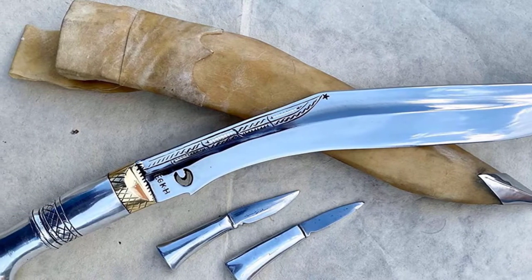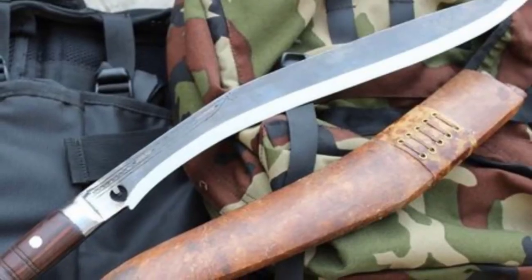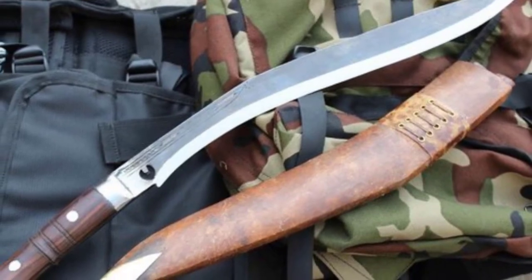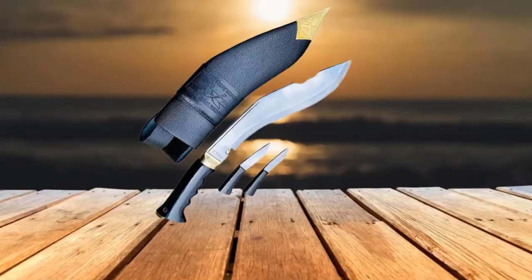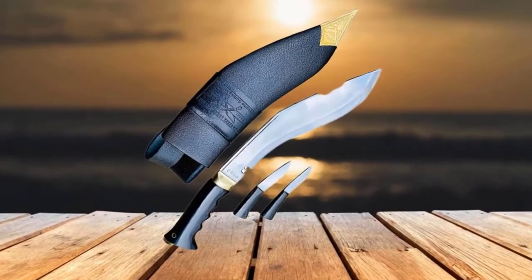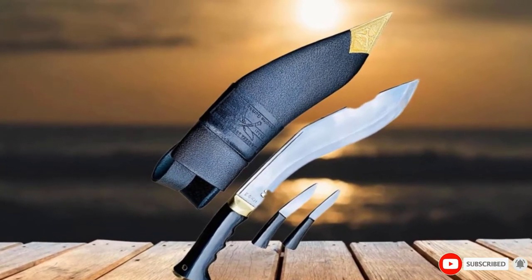It arrives extremely sharp and will clear a path through the jungle with ease. It's ideal for any kind of knife work, and if you're hunting there's a handy notch at the base to stop blood getting on the handle. This Kukri comes with a leather sheath, a sharpener that's also a flint, and a small survival knife for skinning animals. The handle is made of buffalo horn with finger grooves for extra grip. You couldn't ask for a better knife to take on your adventures.